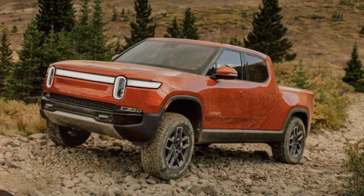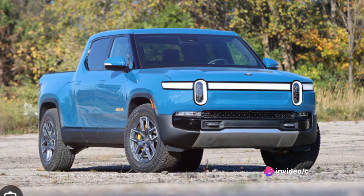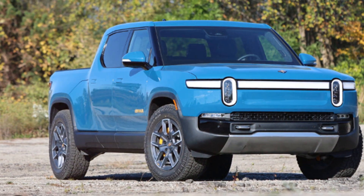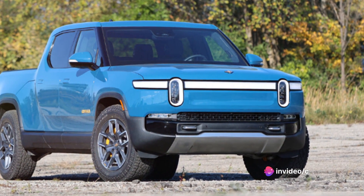And let's not forget about its off-road capabilities. With an adjustable air suspension that can raise the vehicle up to 14 inches, the R1T is as comfortable off the beaten path as it is on the highway. With such impressive performance credentials, the Rivian R1T truly sets a new benchmark for electric vehicles.